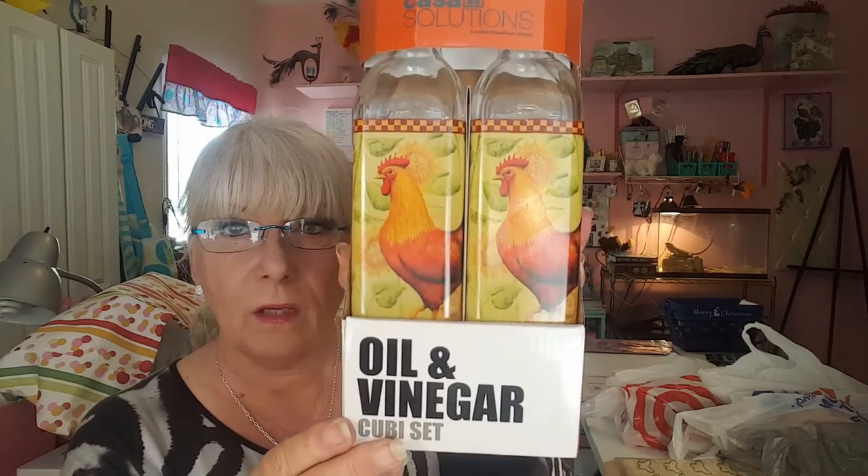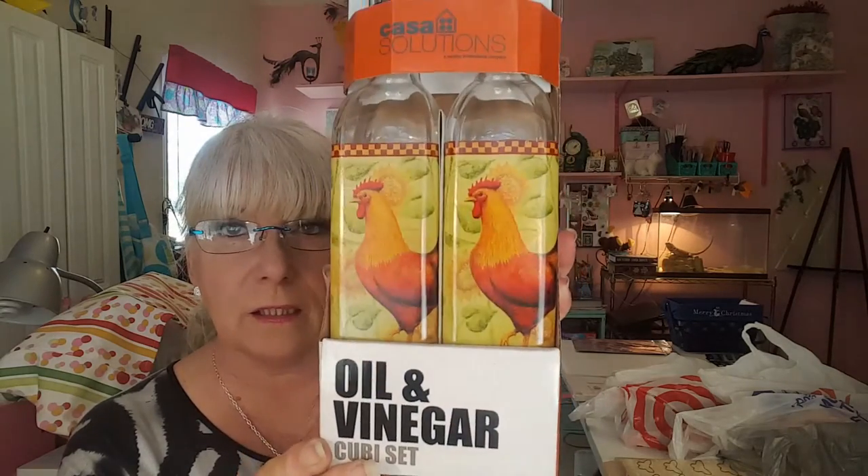I picked up this oil and vinegar — they call it a cubie set — with the chickens on it. This is a gift for somebody. I thought they were really cute. And if y'all know that I love to do jewelry, Tuesday Morning right now has a selection of glass beads.